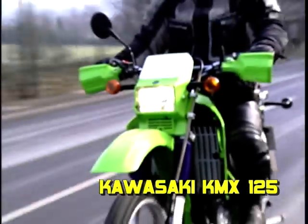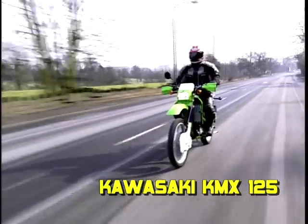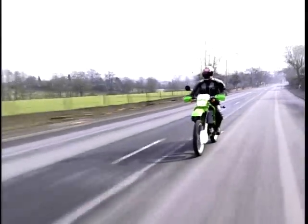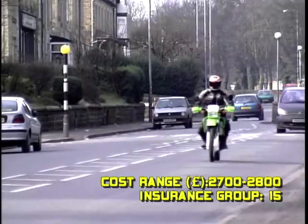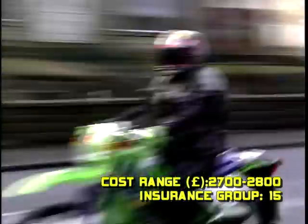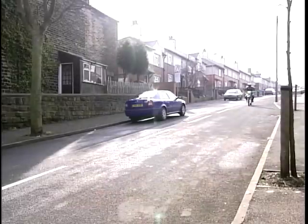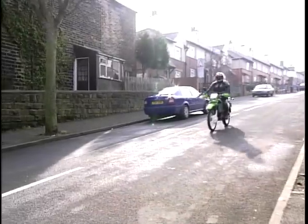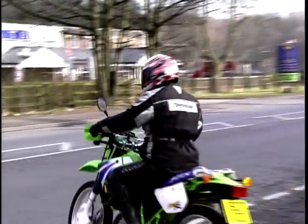That leads us to our number 3 — the Kawasaki KMX125. The KMX has the dubious title of the most nicked bike in Britain, which perhaps shows just how sought after it is. The KMX is perfect for nipping around town and getting down and dirty off-road at weekends — it's a truly versatile machine, happy around town and even happier playing in the mud. The unrestricted version has a wicked power band, so hold on to your hat when you hit that.